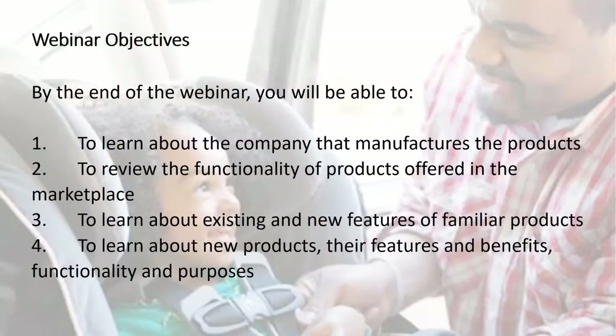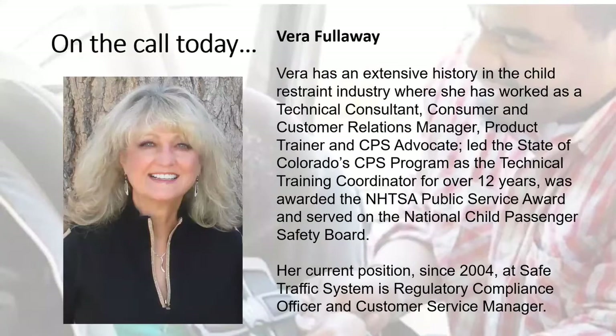Our objectives for today are to learn about the companies that manufacture the products, to review the functionality of products offered in the marketplace, to learn about existing and new features of familiar products, and to learn about new products and their features, benefits, functionality, and purposes.